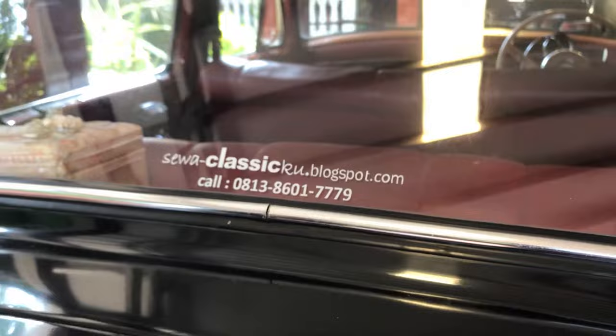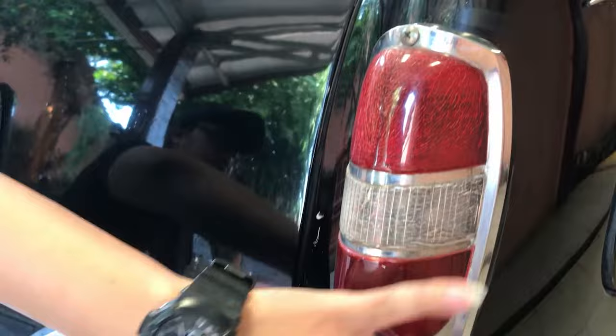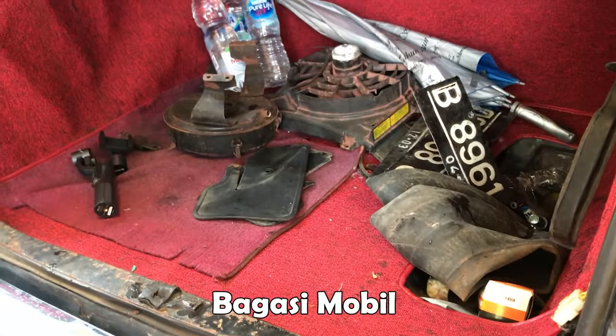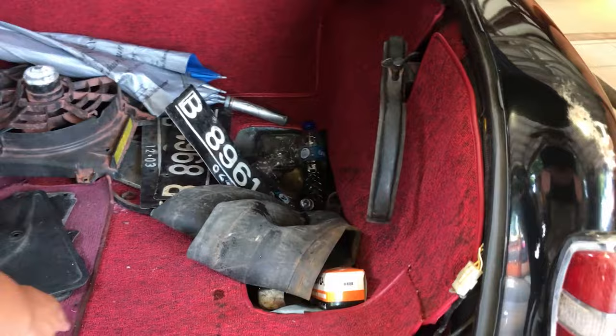Di belakangnya juga sama, bumper full chrome. Ini untuk sennya, rem dan sen jadi satu, menyatu dengan framing chrome. Ini emblem untuk varian 180 - Mercedes-Benz Ponton 180. Kita lihat bagasi, seberapa luas kapasitasnya. Lumayan, dua orang dewasa bisa masuk, koper besar juga masuk. Sudah dilapisi karpet biar kelihatan rapi.